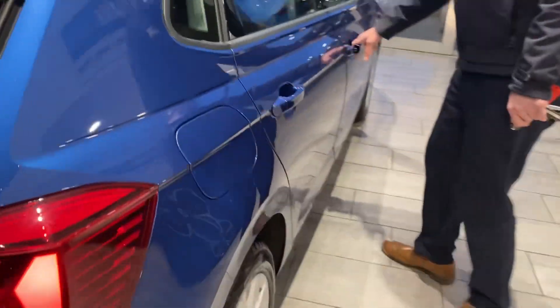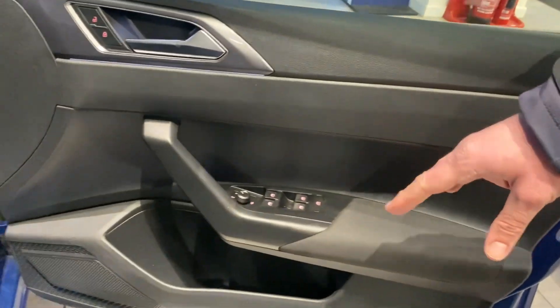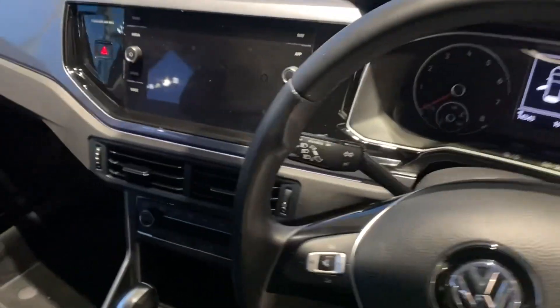In the front, you've got all-round electric window controls, heated door mirrors, auto lights and wipers, a speed limiter, and all your audio and phone controls. In the centre screen you get sat nav, DAB radio, Bluetooth for your phone, and it's got Apple CarPlay and Android Auto as well.